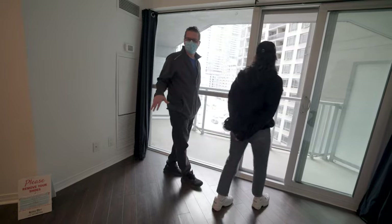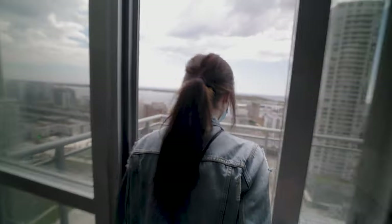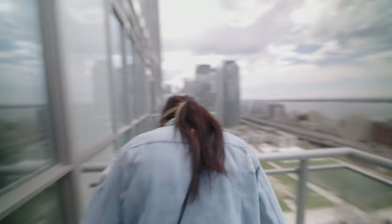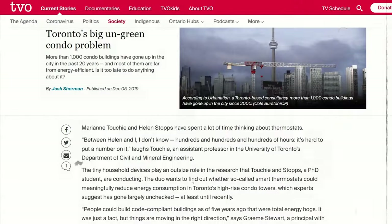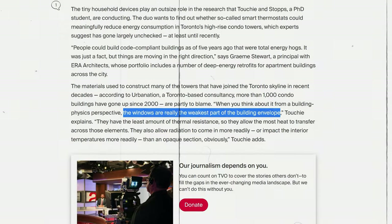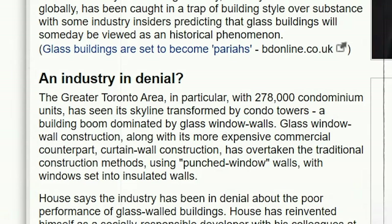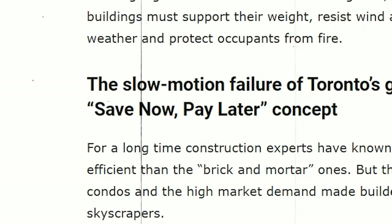Many of the older condos that do use the full-height window wall all-glass construction have shown to have higher failure rates over time. When the developers were deciding how much to spend on the building, they ultimately chose the lowest cost option, which at the time was also the lowest quality option. So what you get is gaskets failing, leaking around the perimeter, and now all of a sudden you're left with a massive bill that either has to come out of the pooled fees of the condo corporation, or in some cases is added on as an additional fee that you have to pay directly out of pocket.